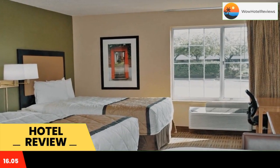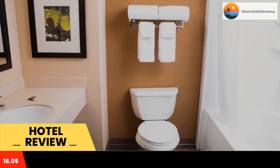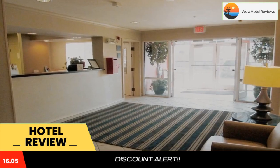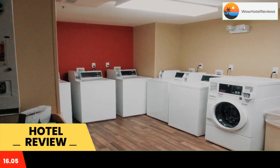Every kitchen at Extended Stay America Kansas City is equipped with a stovetop, microwave, and a fridge. The hotel also provides guests with laundry and ironing facilities, and upgraded bedding with extra pillows. Weekly housekeeping services are provided for free and daily housekeeping is provided for a fee.